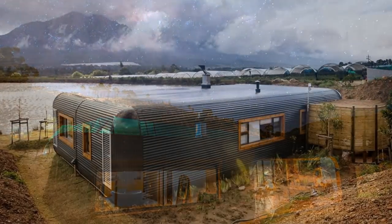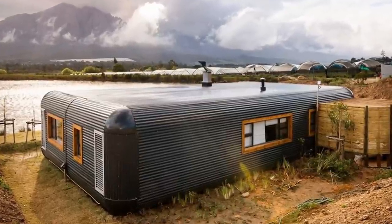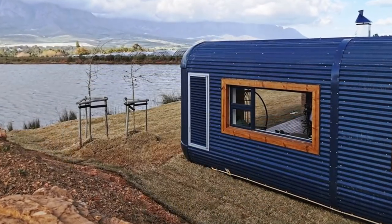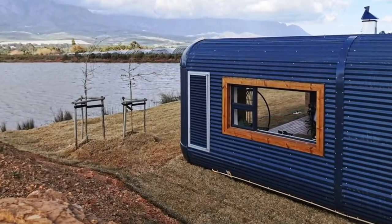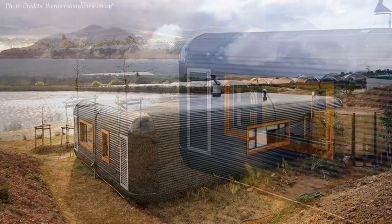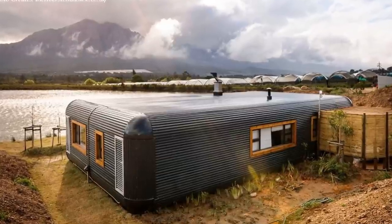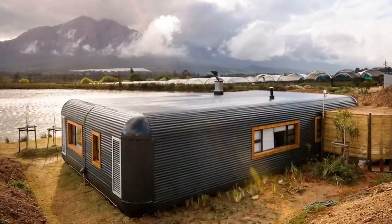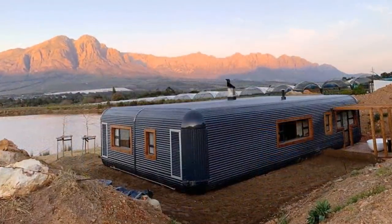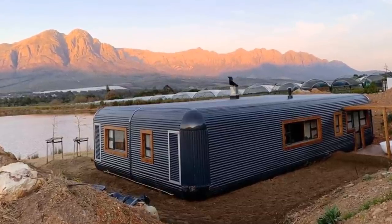From outside, it is impossible to tell these amazing pods are made from shipping containers. The entire structure is covered in black cladding throughout, where all the straight edges are eliminated and replaced with curved edges on both planes to create an amazing streamlined piece of architecture that hugs its pristine landscape.